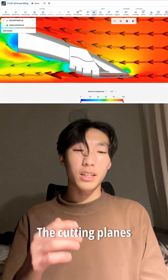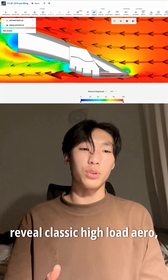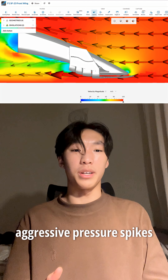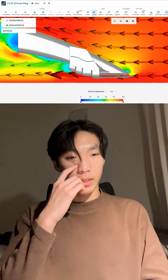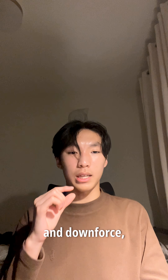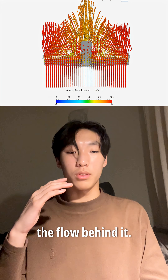On the SF23, the cutting planes reveal classic high-load aero. There are sharp low-velocity pockets, aggressive pressure spikes, and a fast pressure recovery behind the wing. Everything is tuned to squeeze out the maximum front grip and downforce, even if it disturbs the flow behind it.